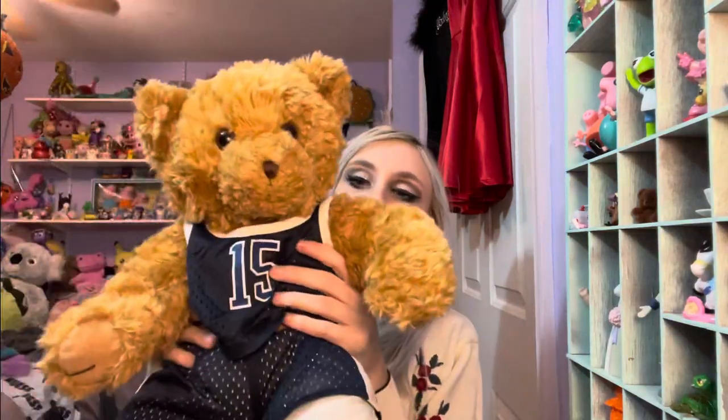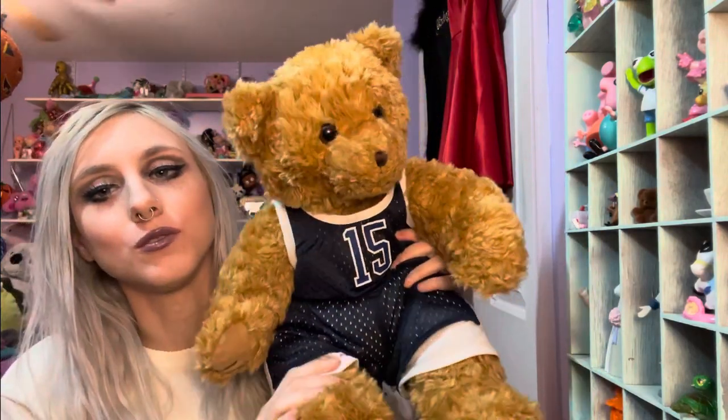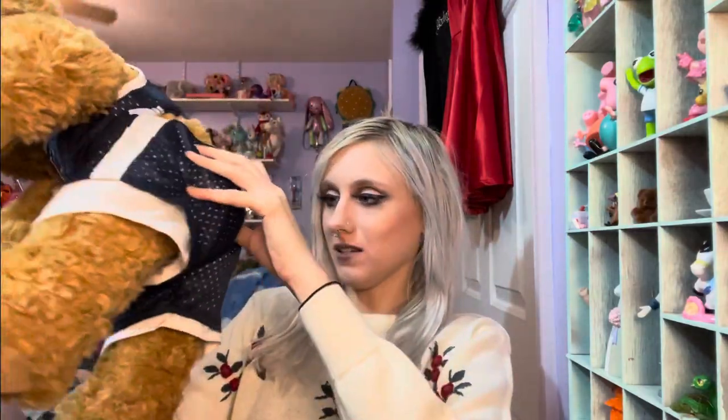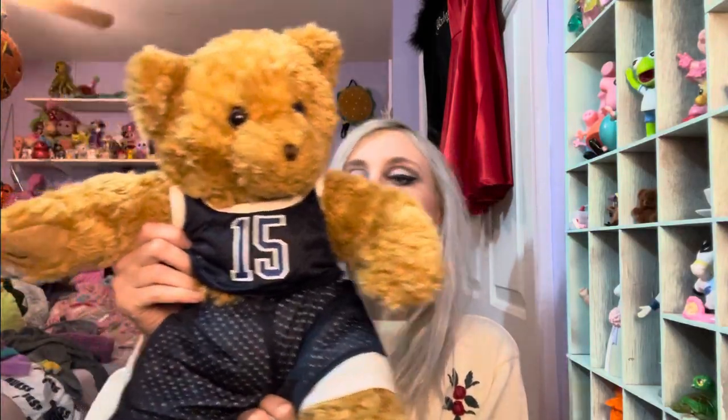So before Build-A-Bear was a thing, there was Paws and Claws, if you didn't know that. This one has a string loose on its arm — I'm going to cut that off and fix it. There we go. It is a Paws and Claws bear, isn't that cute, with a little basketball outfit on. I thought that would be fun to sell. I want to sell it with the outfit on, but if it doesn't sell like that I'd separate them. It's from like the 2000s and in good condition for the most part.